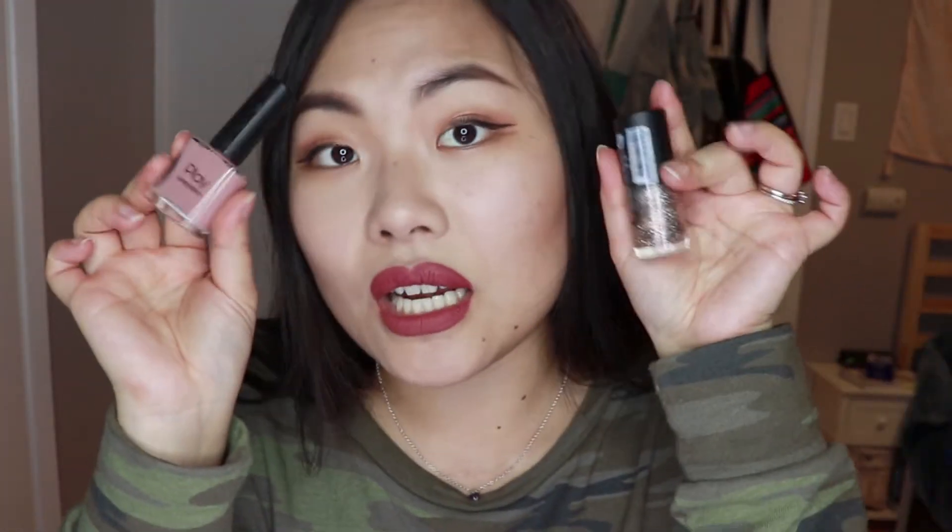I got a couple of nail polishes here. This is a super pretty champagne gold glittery nail polish — I think it'll look really pretty on my skin tone because it's not straight up gold and not straight up silver. It's like a warm tone silver and mild gold, like champagne gold. And then here is a really muted nude mauve-y nail polish — kind of matte, good for every day and super appropriate for work.